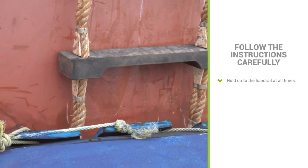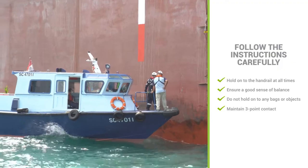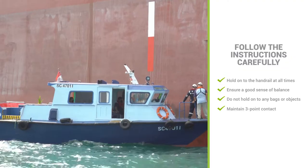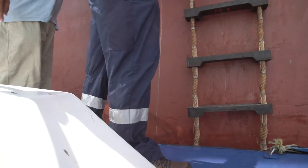The launch will sway with the currents, so you should hold on to the handrail at all times. Ensure that you have a good sense of balance before stepping onto the pilot ladder. Do not hold onto any bags or objects. Always ensure that there are three points of contact with the ladder. Follow the launch master or assistant's instructions carefully.